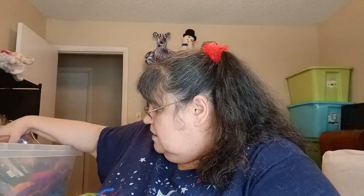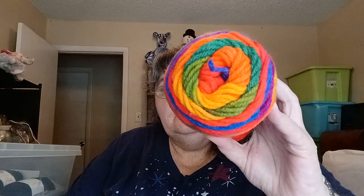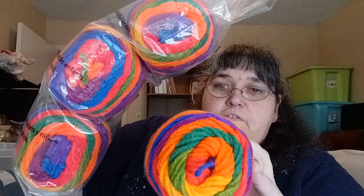In here is more Red Heart Super Saver Stripes, and it's going to have the same specs as the others. This one is called Favorite Stripes and I have four of them in here, so there's that.